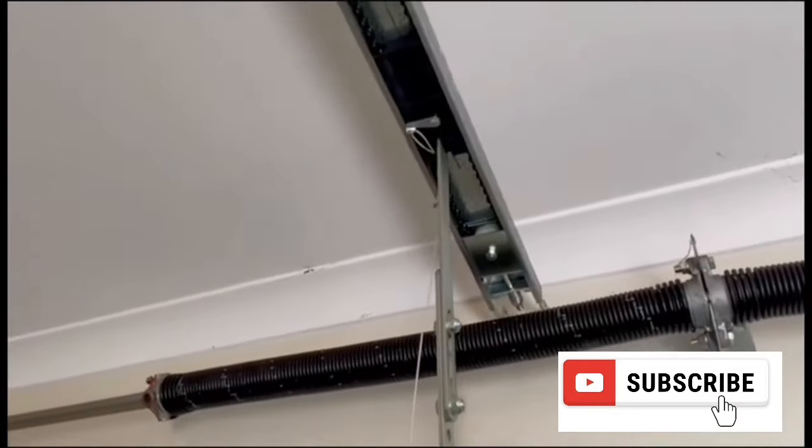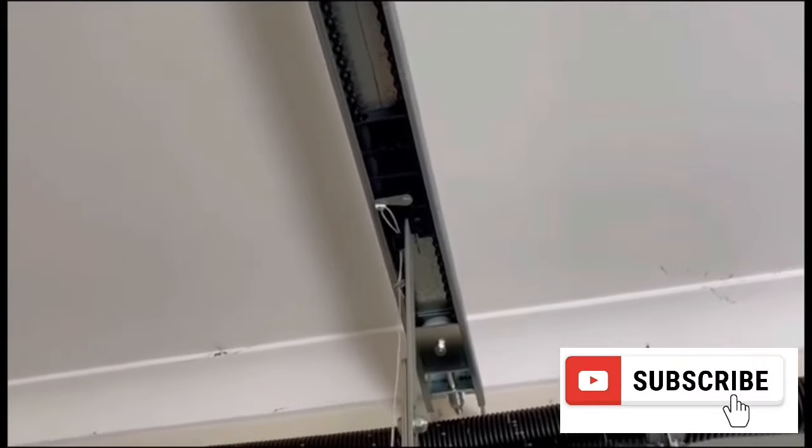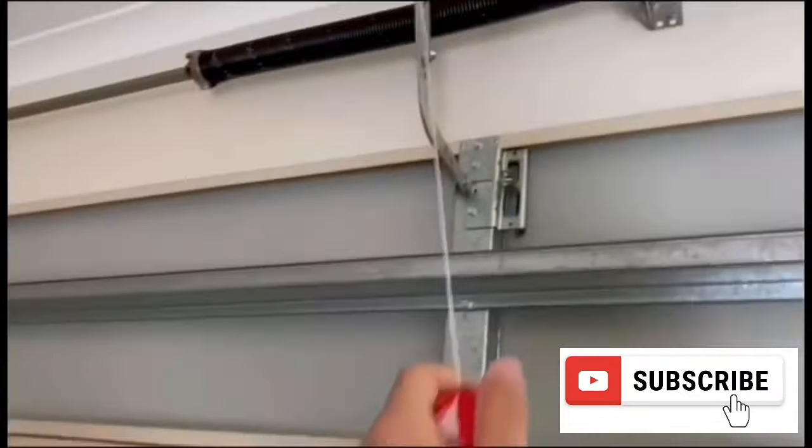Every garage door opener comes with a disconnect switch cord or knob that allows you to work the door manually in case of a power outage. Check to make sure that you haven't accidentally disconnected the motor.